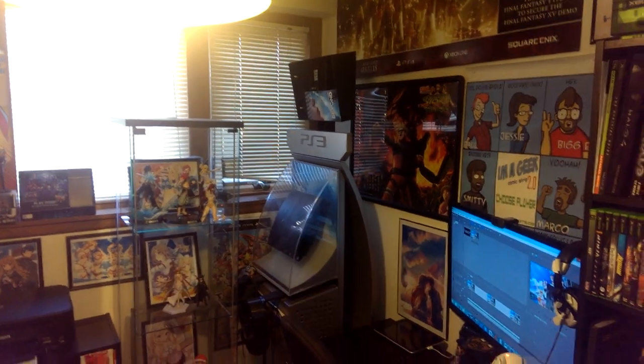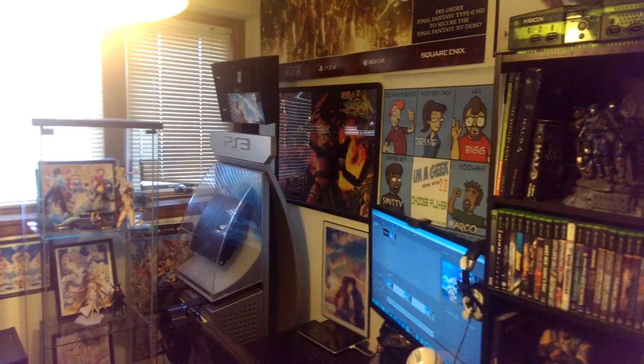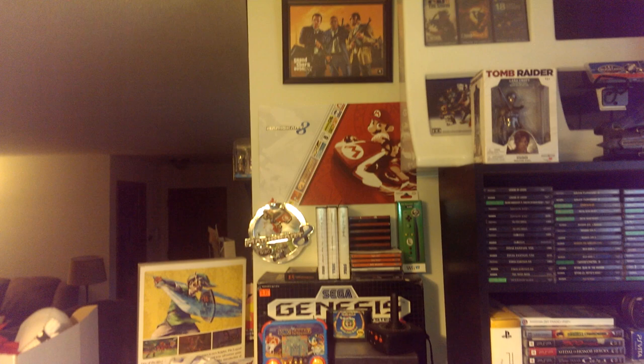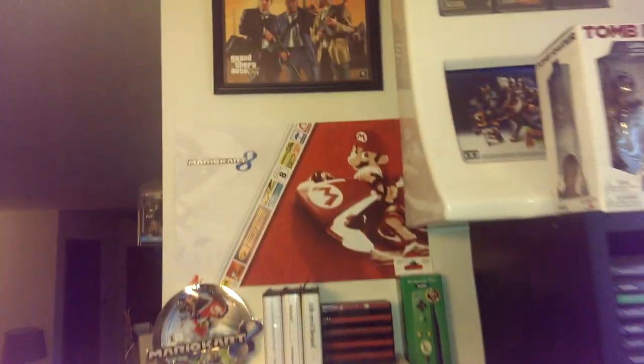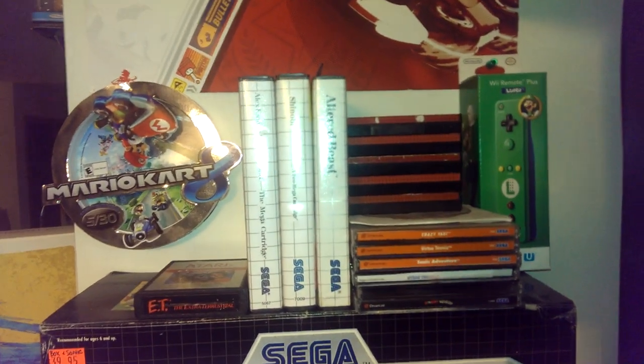Hello, this is Dr. Smitty, and this is part two of my game room tour. I'm just going to go into my retro gaming stuff. There's some Mario Kart 8, Grand Theft Auto, but let's get into the retro stuff.